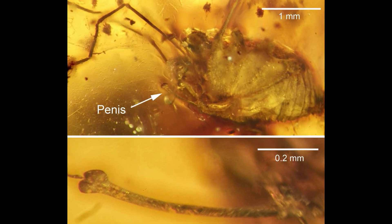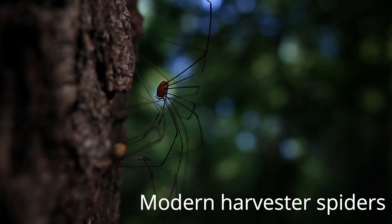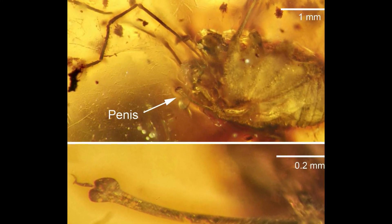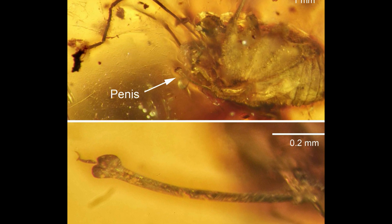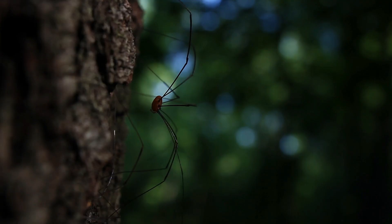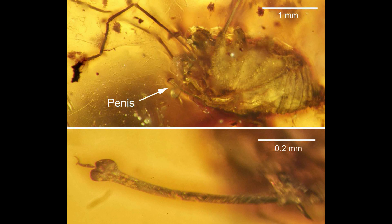This stunning sample of a long-extinct spider belongs to the harvester spider species. This poor spider was likely interrupted from something very important when it got trapped in Burmese amber, aging 99 million years old. This is also the first sample that was trapped with its genitalia clearly visible, and undeniably holds a record for the world's longest erection to date. What a champ!